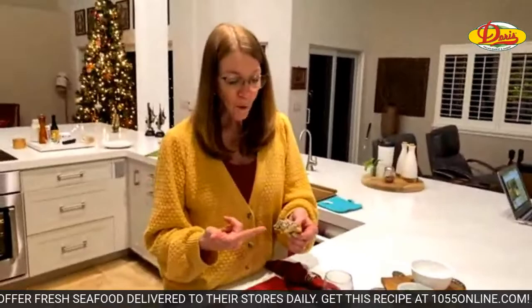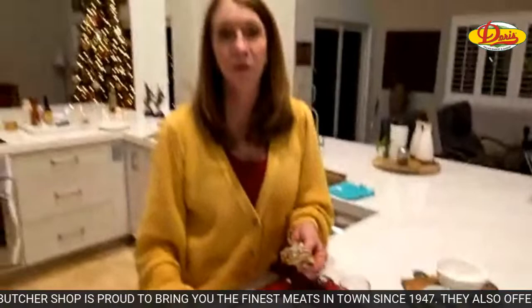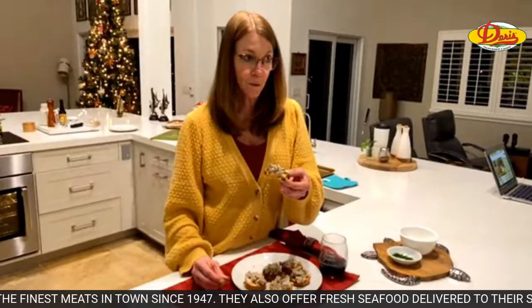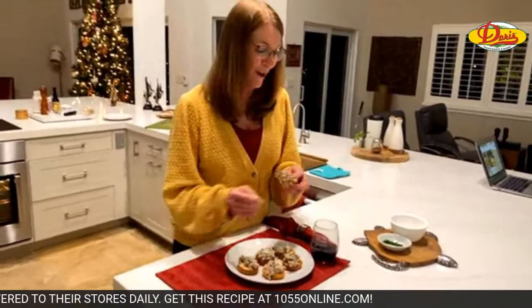The bread is nice and crispy. It's not a spicy dish — just nice and hearty, warm, and comforting. I hope you try it. If you want to make it for breakfast with a side of eggs, this would be great, or as an appetizer at a holiday party, or even on a bigger piece of bread for dinner.